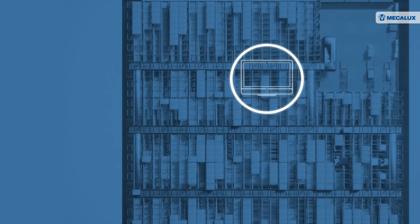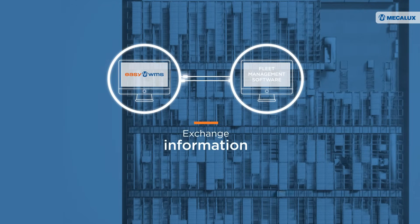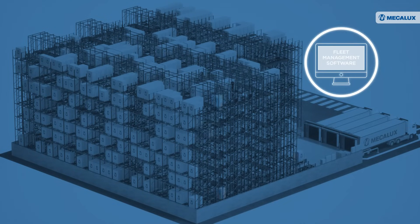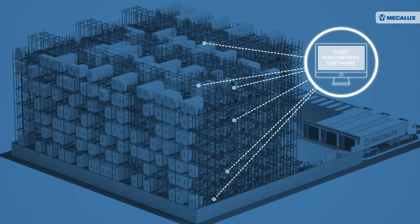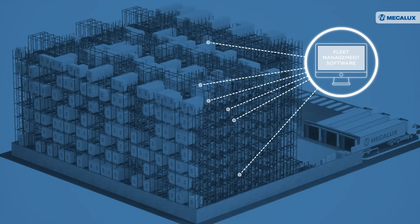The solution's fleet management software connects to MECALUXA's EZWMS to exchange information and coordinate tasks in the storage system. MECALUXA's fleet management software dispatches orders to each shuttle to execute movements of goods and oversee their positions.